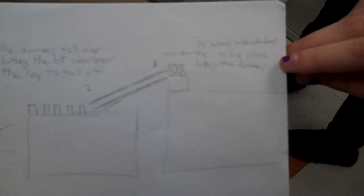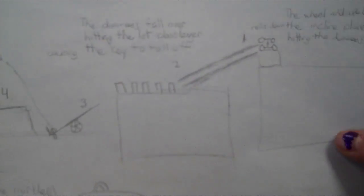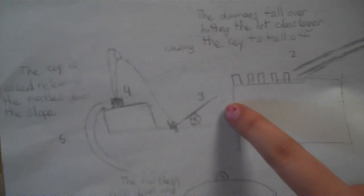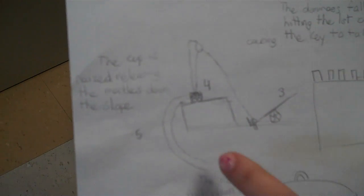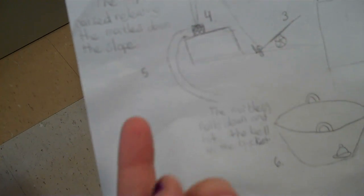This is the start. In the beginning, the wheel and axle on the car rolls down the inclined plane and hits the dominoes, which causes a chain reaction, and they fall and hit the first class lever, which launches the key in our pulley and lifts the cup. And the marbles roll down the other inclined plane and come into the bucket and hit the bell.